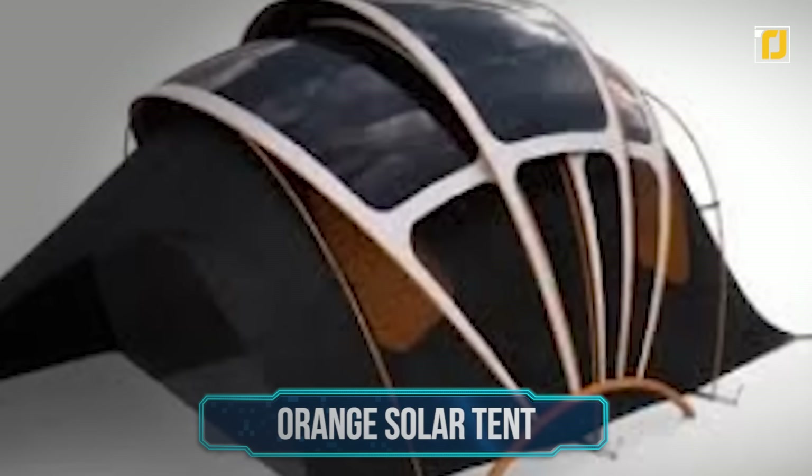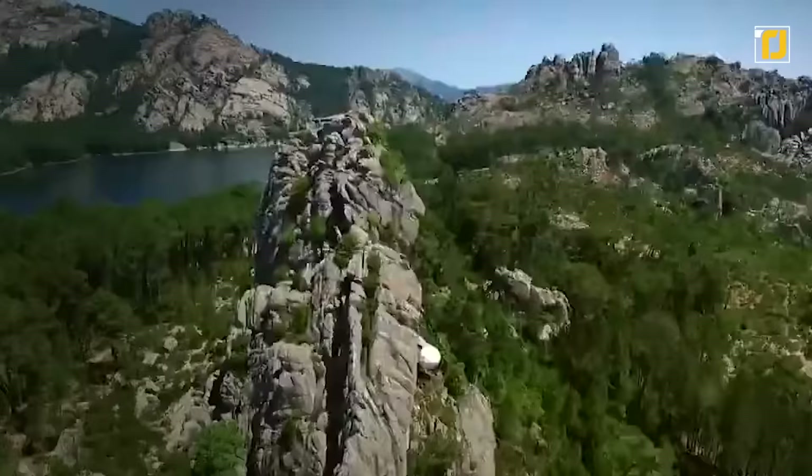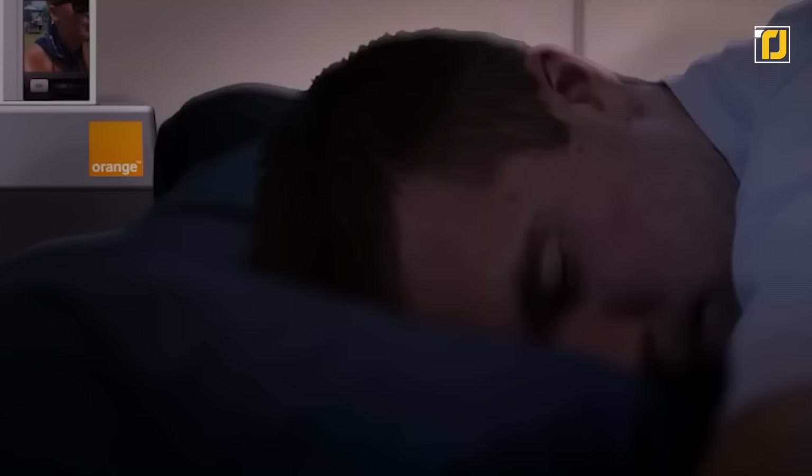Number 12: Orange Solar Tent. This amazing solar-powered tent is everything a camper could possibly dream of. Not only does it look super cool and is comfortable to sleep in, but it can also power your mobile gadgets on the go.